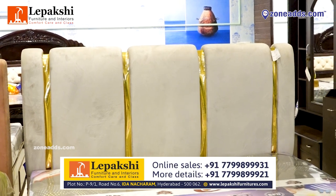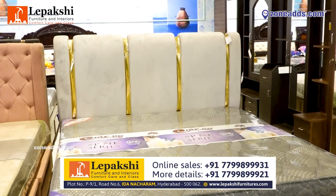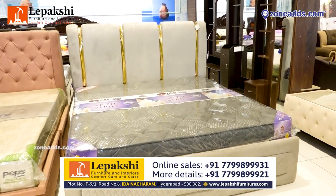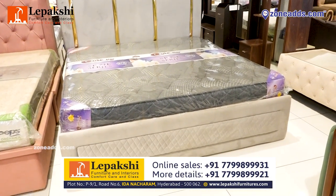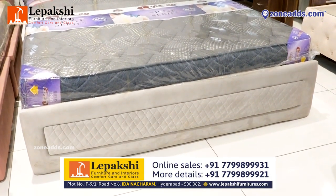This is one more elegant model that comes with golden strips which gives a dignified look. It is covered by a premium velvet fabric on the headboard and footboard. It comes with storage as per your requirement.